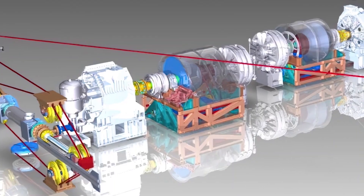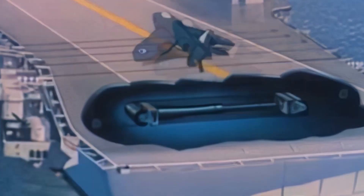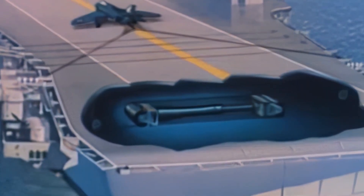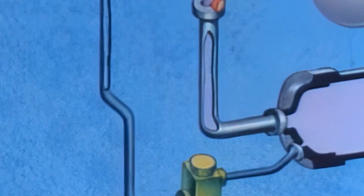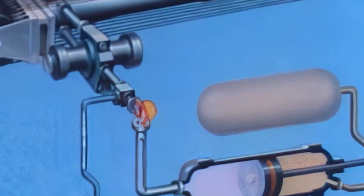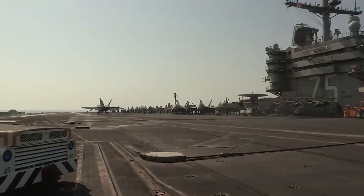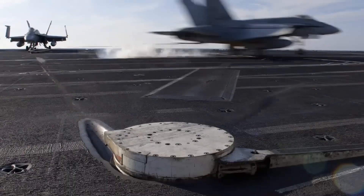The engine consists of a hydraulic ram and a cylinder filled with fluid. As the purchase cable pulls the ram into the cylinder, the hydraulic fluid flows through a control valve, which adjusts the system's resistance based on real-time data. This finely tuned process ensures that the aircraft slows down gradually, avoiding the shock of a sudden stop.